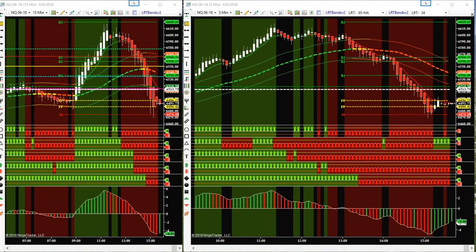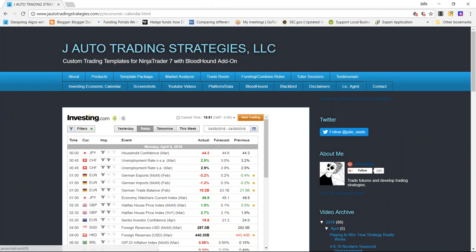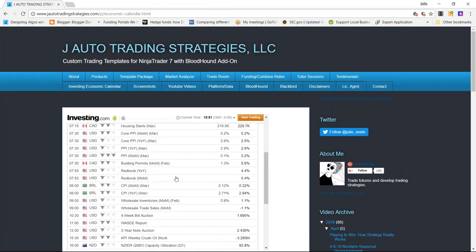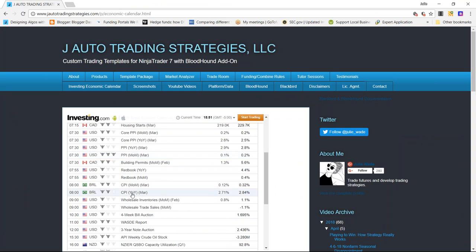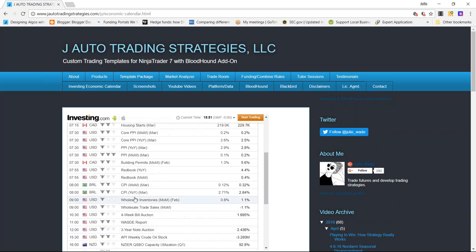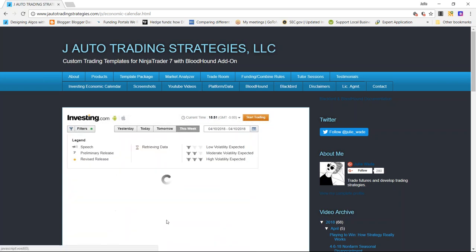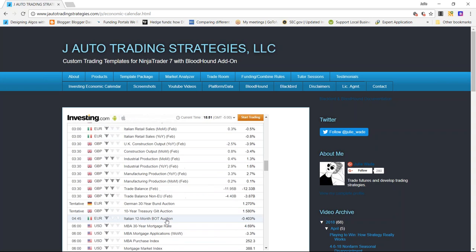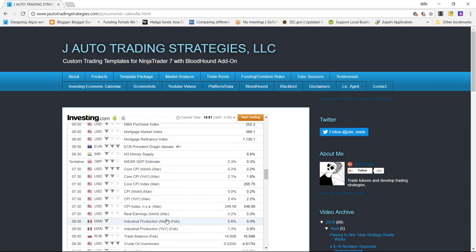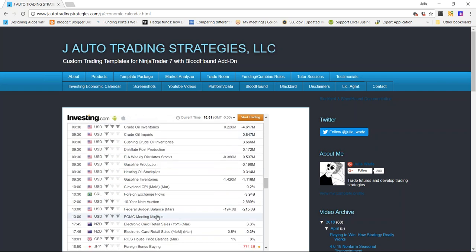We're going to have a lot of reports tomorrow to trade on. If you go to the website and pull up the investing economic calendar, you'll see we didn't have any reports today. But tomorrow we have PPI and some trade data. Going into Wednesday, we're going to have more data to trade — CPI, crude oil inventories, and FOMC minutes.